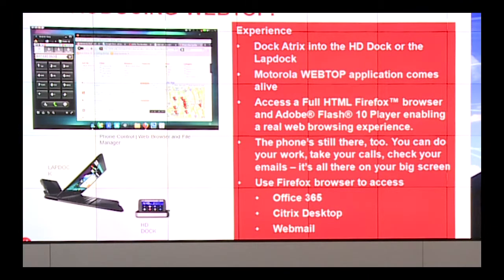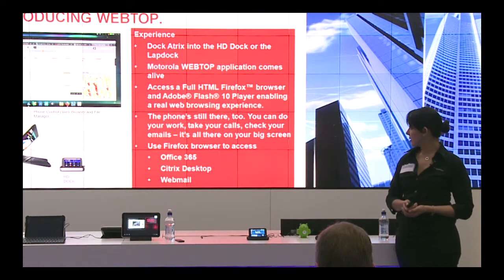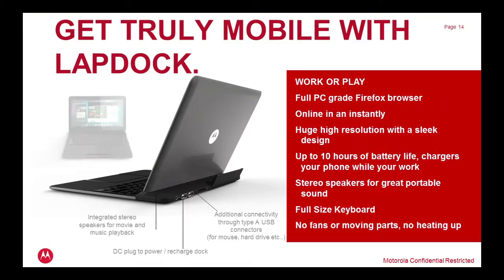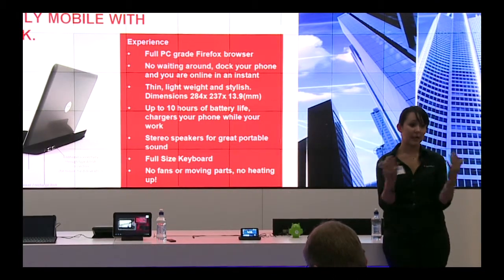One of the bigger software layers we're running on the Atrix is called WebTop. Basically, WebTop works with two of our docks — the HD dock and the laptop dock — to enhance everything you'd normally do on your mobile device in more of a PC environment. You have access to a full Firefox browser, and being that the phone is Flash-enabled, that's 40% of the web that you'd miss with competitive devices. You can also use Firefox to access Office 365 or Citrix. The dock itself is essentially a screen, a keyboard, and batteries into which the phone is plugged — it all runs off the power of the dual core in the phone. You can open presentations, do email, everything you normally do on your phone, just in a PC environment.